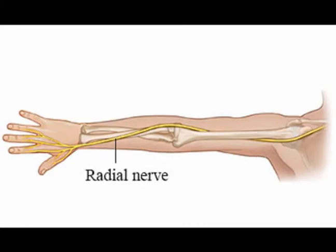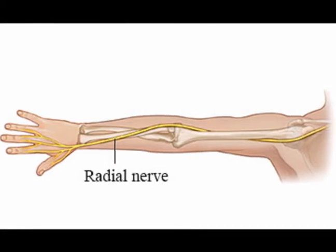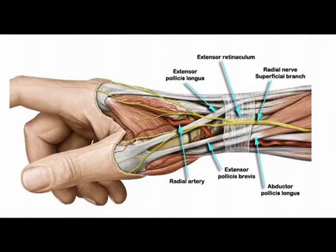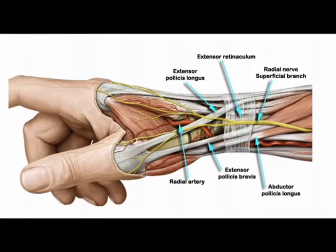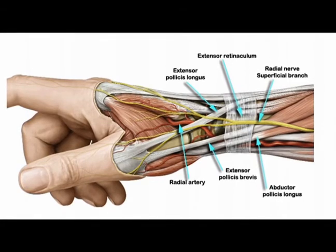It continues to go distal into the forearm where it bifurcates into two branches: a deep branch and a superficial branch. The deep branch is the posterior interosseous nerve and the superficial branch is the superficial radial nerve.